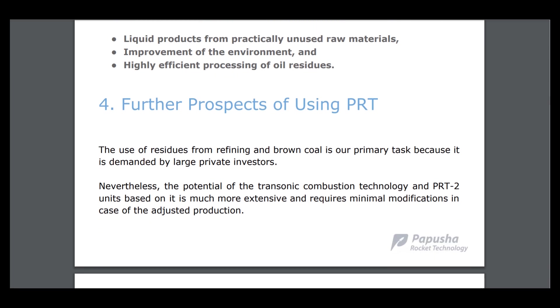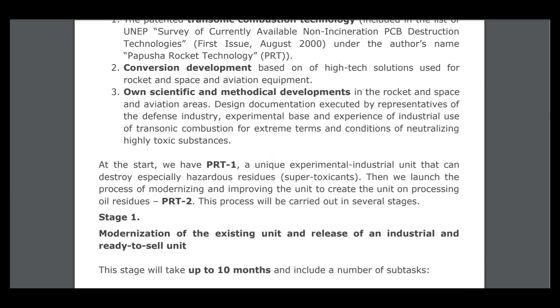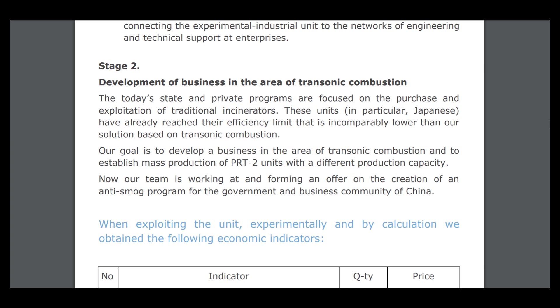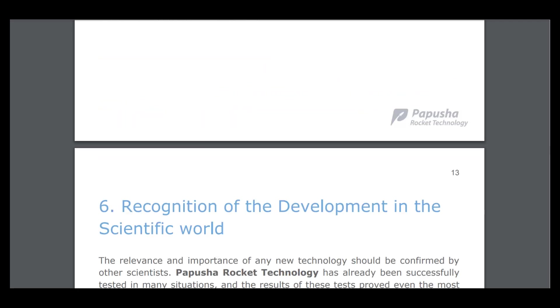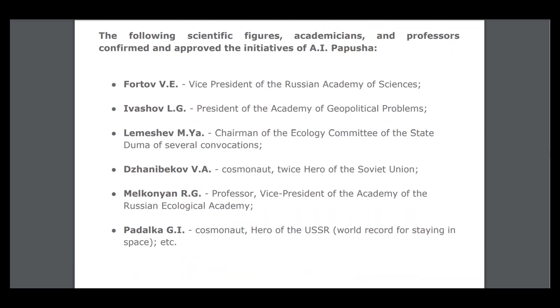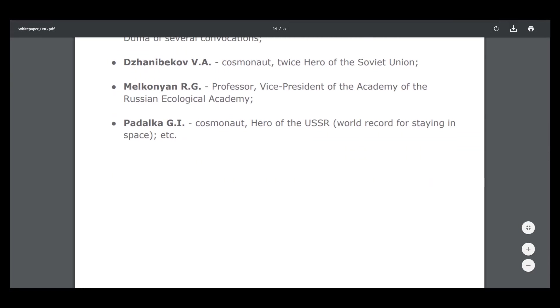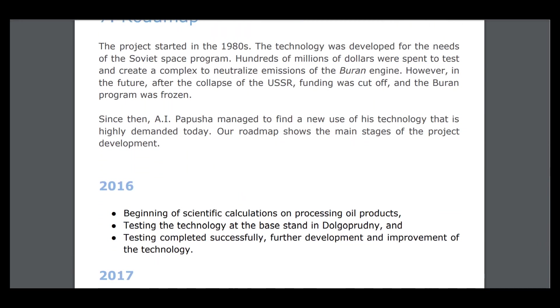This project can really be one of the great projects. Here are the stages of creating the model and development of business in the area of transonic combustion. Full scientific figures — academicians and professors — have confirmed and approved the initiatives of Papusha. He is a very great scientist, holds patents, and they have many plans.